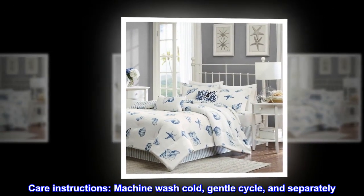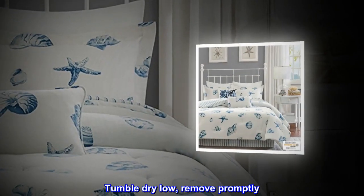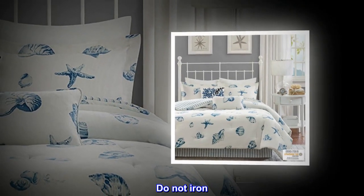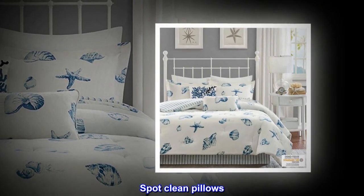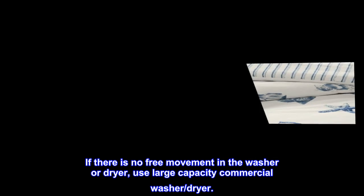Care instructions: machine wash cold, gentle cycle, and separately. Do not bleach. Tumble dry low, remove promptly. Do not iron. Spot clean pillows. If there is no free movement in the washer or dryer, use a large-capacity commercial washer and dryer.